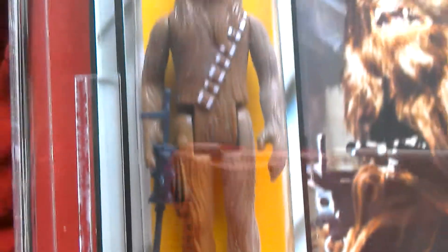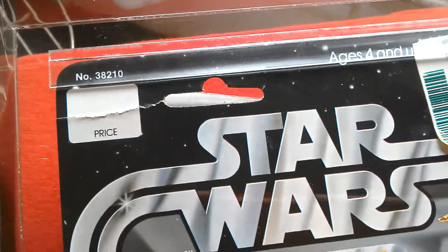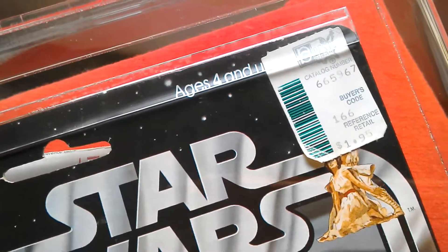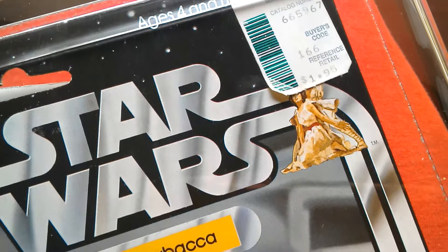Here's my 12-back Chewbacca from 1978. It's got a bad crease up there where the price sticker is — the price area. There's the price sticker. Originally it was $1.95 in the USA.